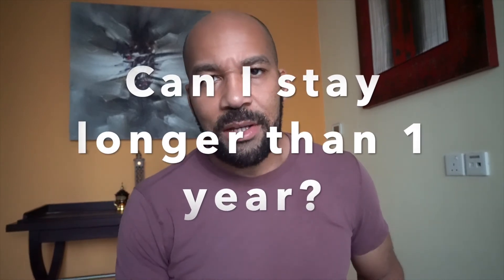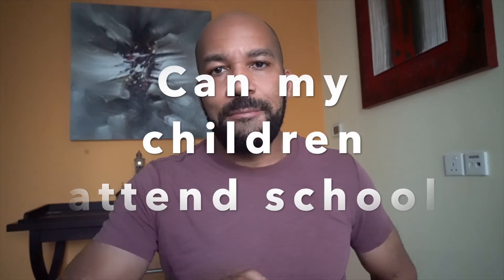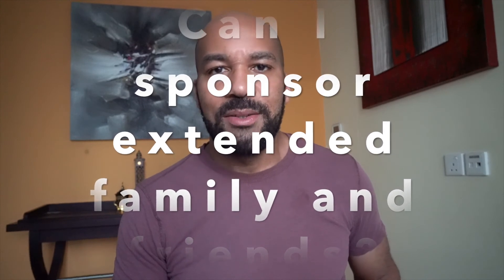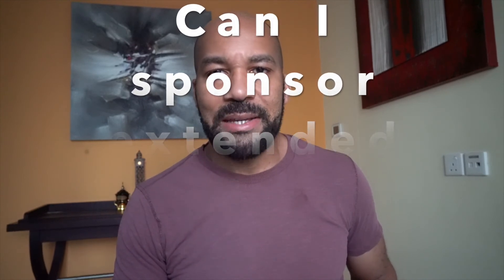If you get the visa, can you stay longer than one year? This program is for one year, but you can reapply for the visa the same way that you initially applied. If you have a family, can your children attend school here in the UAE? Yes, they can. If you have family members or friends, can you sponsor them to come and stay if you have the remote work visa? As of now, that information hasn't been clarified — they're still working on ironing out those details.